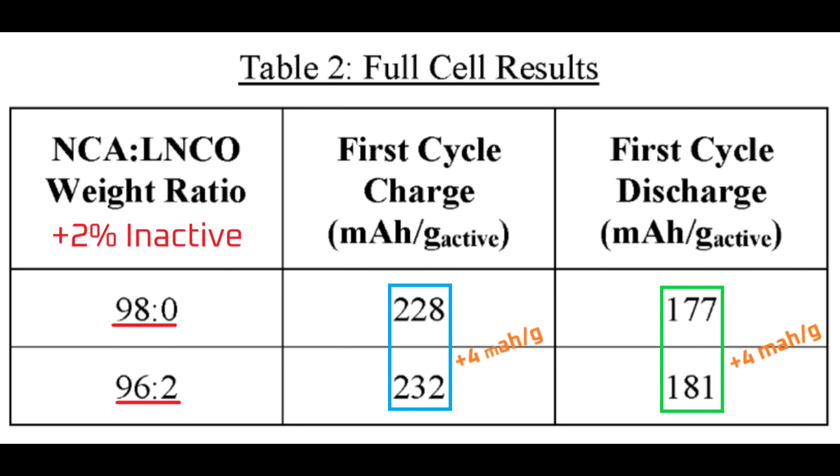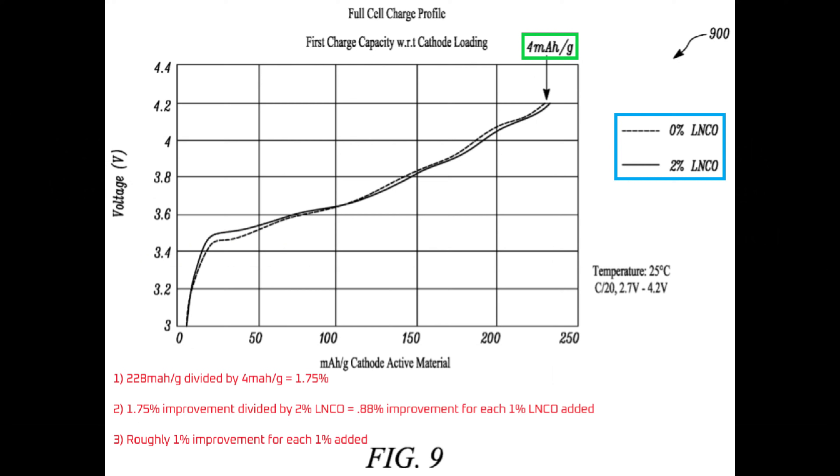Here's the full cell battery results table. Once again, the battery cell comes out 4 mAh per gram better off with the LNCO pre-lithiation material added, both before and after cycling. For each weight percent of the LNCO material added, it makes up for about 1% of the first cycle loss.